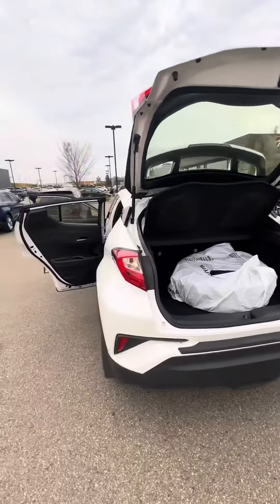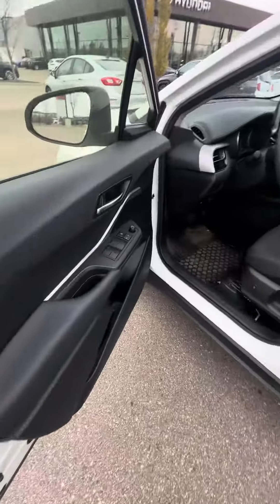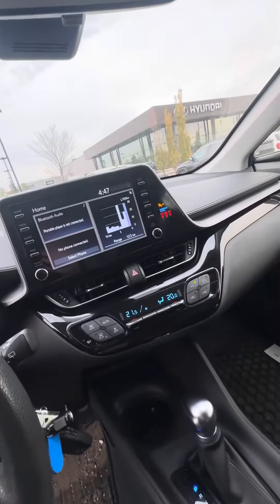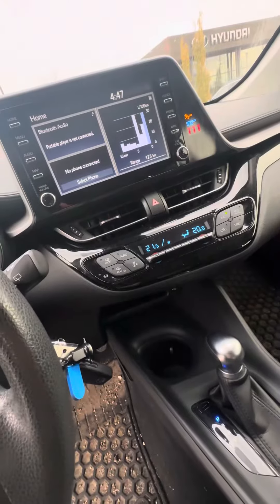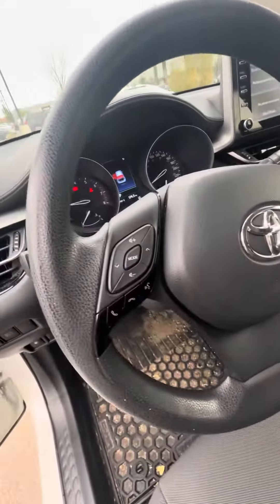It's in absolute mint condition. Starting on the driver's side, you have your power windows, a digital display with all your settings for AC — front and rear — your cruise control right here, and your toggle modes for your phone.